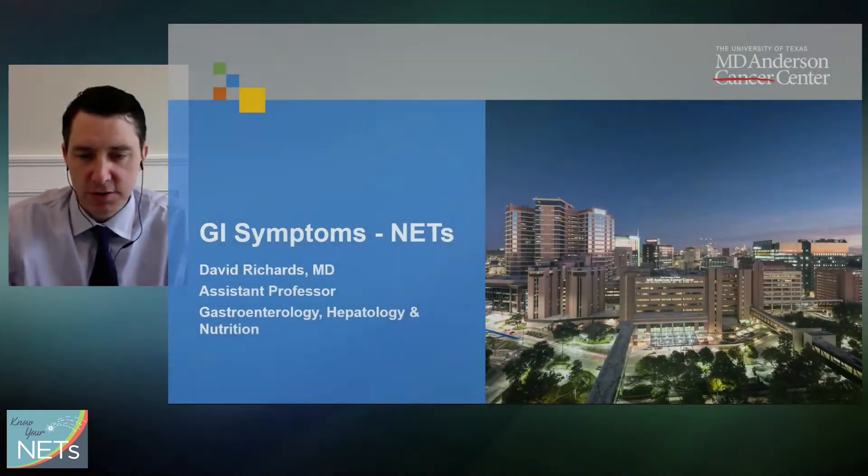Hi, everyone. I'm Dave Richards. I'm a gastroenterologist at MD Anderson Cancer Center, and I was asked to talk to you today about GI symptoms and neuroendocrine tumors.